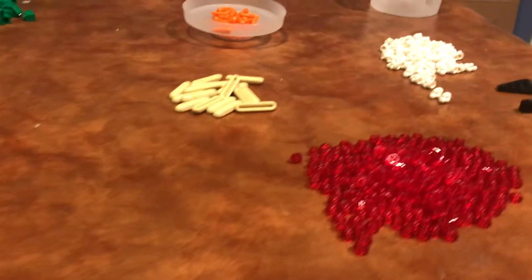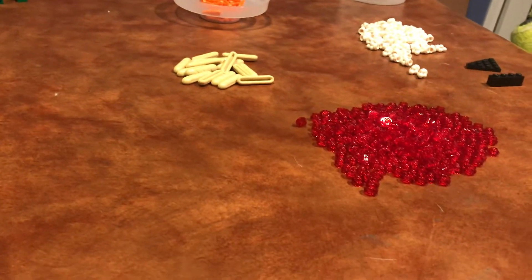I got these stem pieces, which are part of the carrots, green slopes, and these little corner pieces in green.